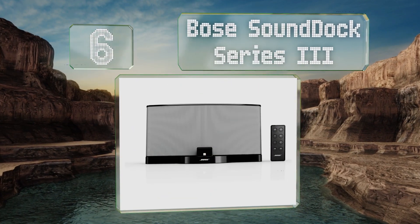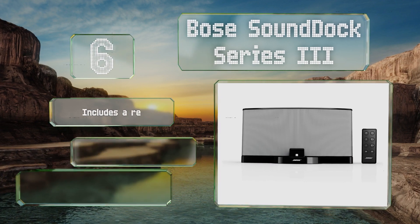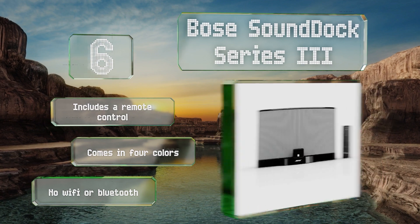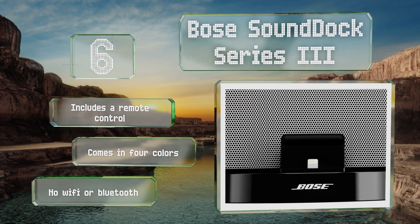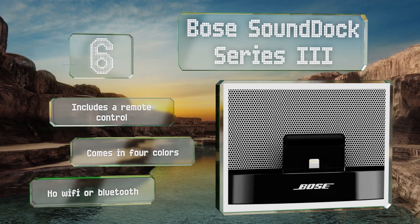Moving up our list to number six, while not the most modern of options, the Bose Sound Dock Series 3 comes from one of the leading names in the audio business and offers the sound quality you'd expect from them. It boasts digital signal processing and has a Lightning port connector for Apple devices. It includes a remote control and comes in four colors. However, it offers no Wi-Fi or Bluetooth connectivity.